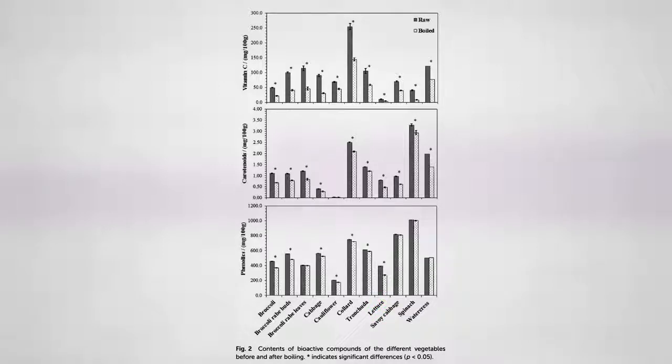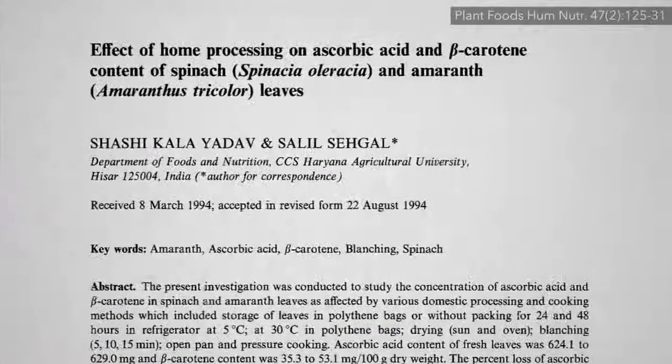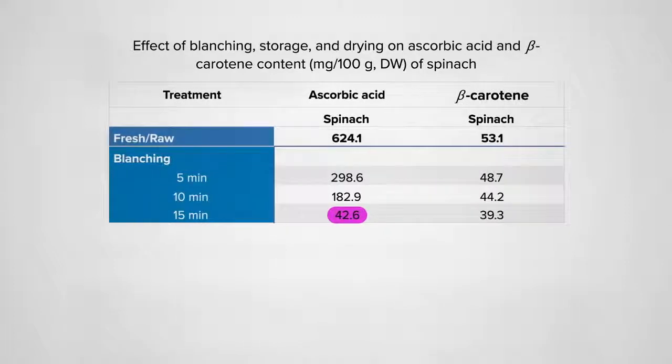The single nutrient that drops the most is probably vitamin C, but as you can see, collards start out so vitamin C-packed that even collard greens boiled for 10 minutes have twice as much vitamin C compared to even raw broccoli. You can see the vitamin C in spinach really takes a hit — even just blanching for 5 minutes can cut vitamin C levels more than half, with more than 90% dissolving away into the water after 15 minutes. Though most of the beta-carotene, which is fat-soluble, tends to stay in the leaves.